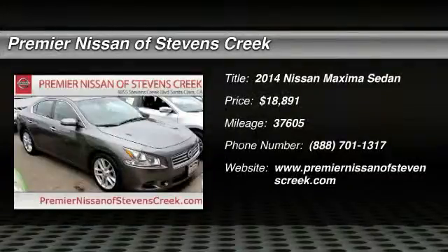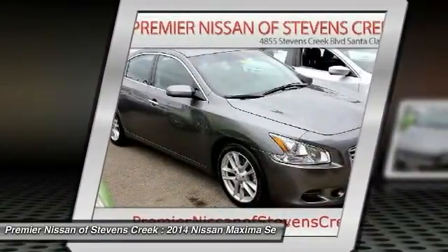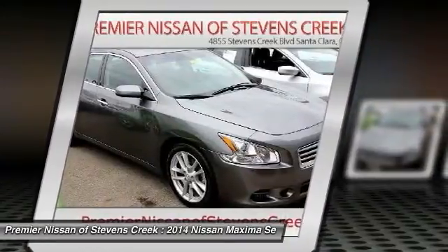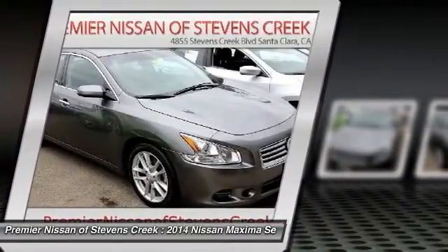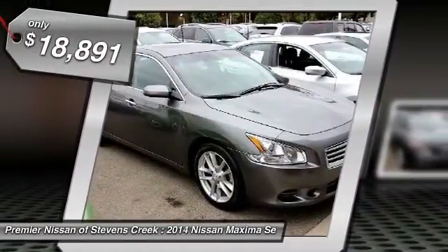The 2014 Nissan Maxima offers elegance with an edge. The spacious interior provides refined comfort for up to five passengers. Advanced technologies such as Nissan Intelligent Key and push-button ignition offer convenience and control, and is priced below $20,000.